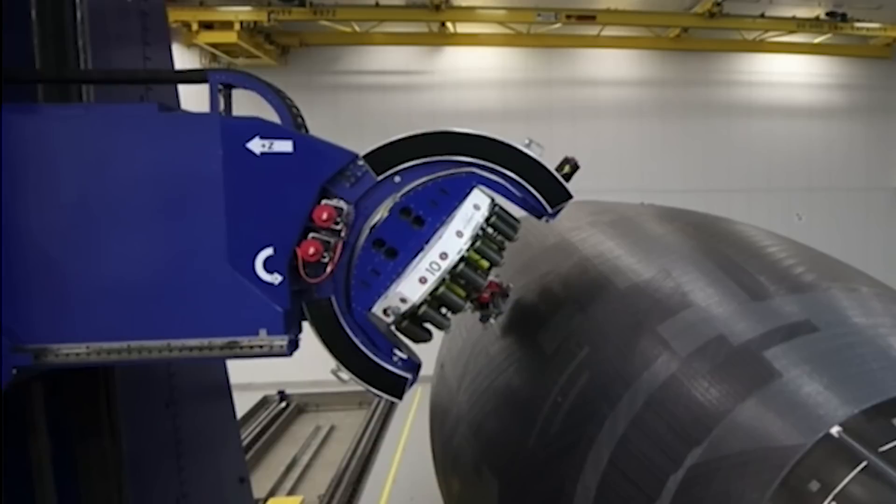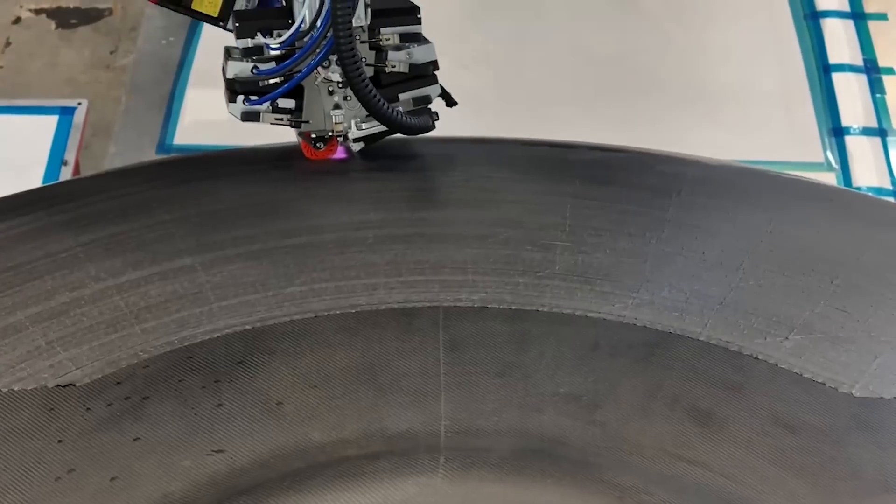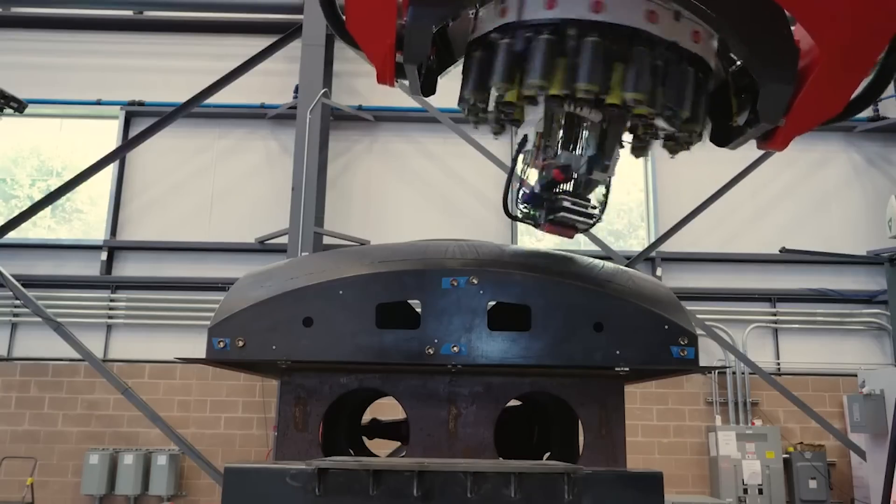In the past, we'd seen clips of this machine in use, but nothing as in-depth as what was recently shared. It seems that at this point, the company is ramping up Neutron-related work in practically all aspects.